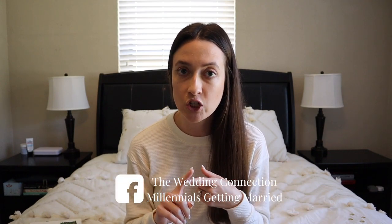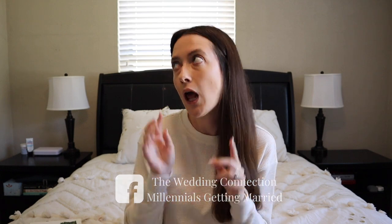The two biggest questions I saw in online Facebook wedding planning groups — like The Wedding Connection and Millennials Getting Married, which I found so helpful — were: do I need a videographer, and do I need a wedding planner? Yes and yes.